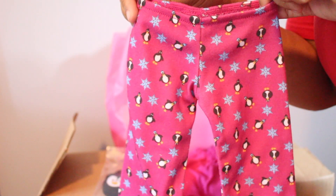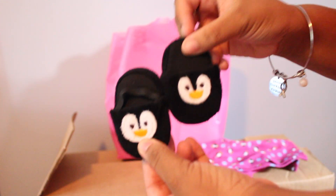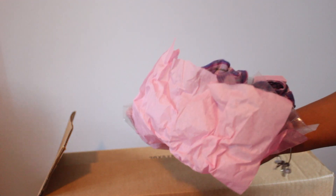Here's the pajama top and it has a little penguin and snowflakes on it. The pants also have penguins and snowflakes on them. Look how cute these slippers are!